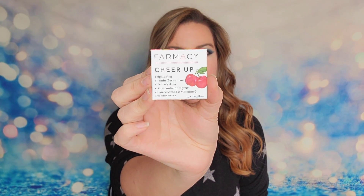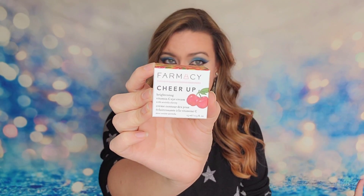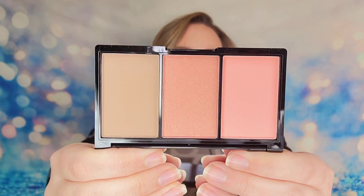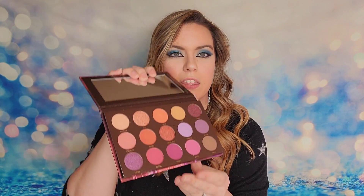The first product inside is the Pharmacy Cheer Up Brightening Vitamin C Eye Cream — all full-size products, which is nice, and I do love this product. Then I received from Phase Zero their blush and bronzer trio palette — there is a mirror inside with a blush, bronzer, and a warmer combo of the two. I also received a palette from Hip Dot, their Zion palette — it's a gorgeous palette, I really like this one a lot.